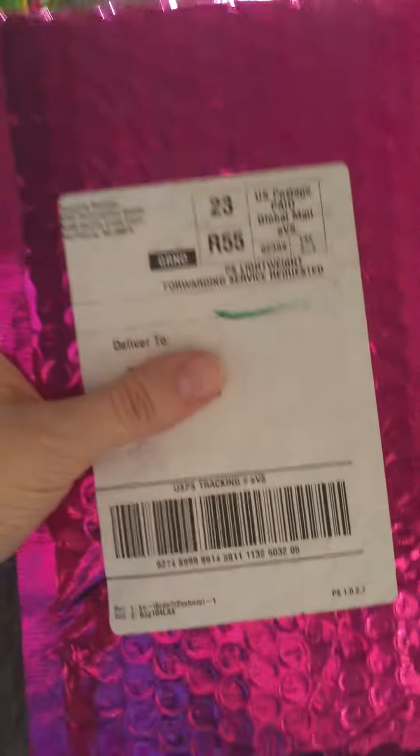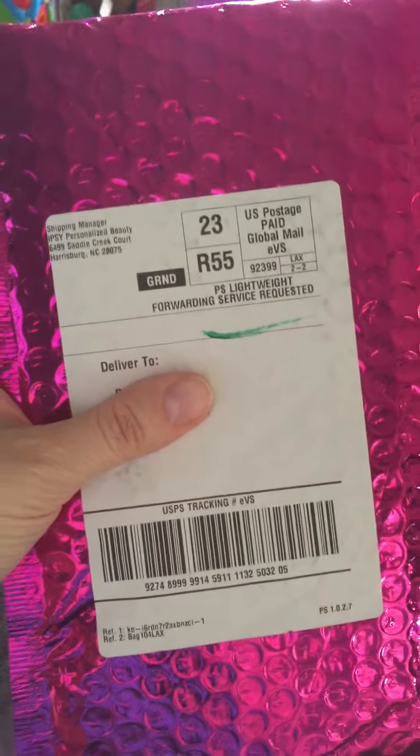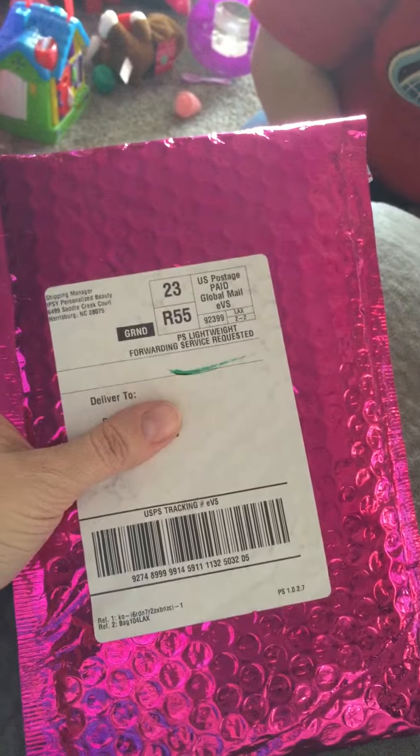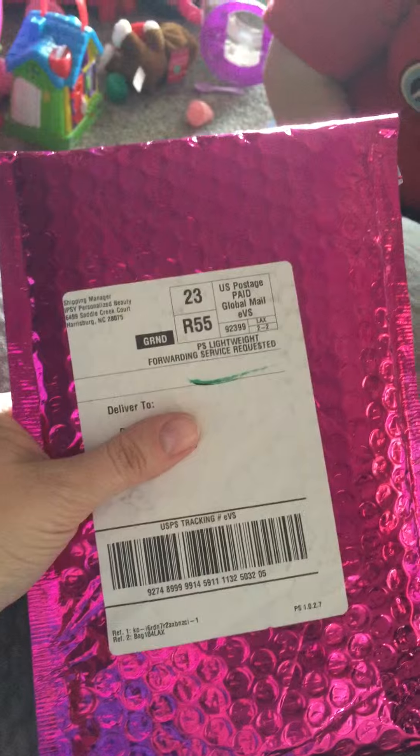March! Okay, here we are today. I just received my Ipsy. We're going to go ahead and open it for the first unboxing of my Ipsy subscription for the month of March. Let's see what we got.